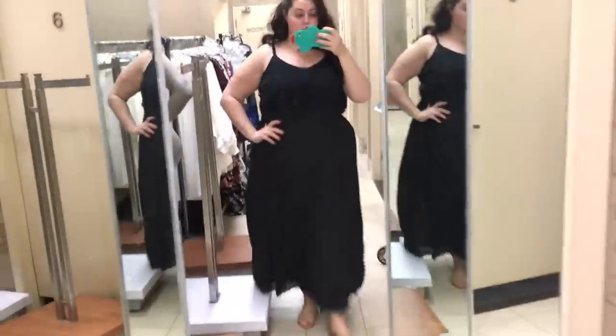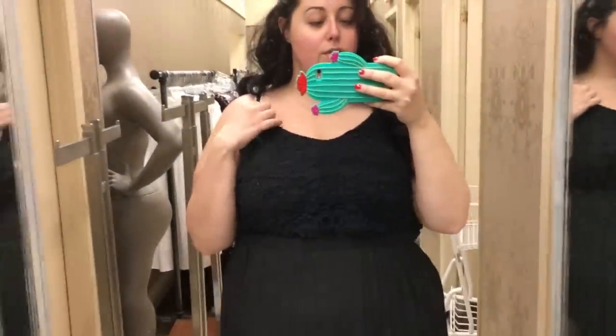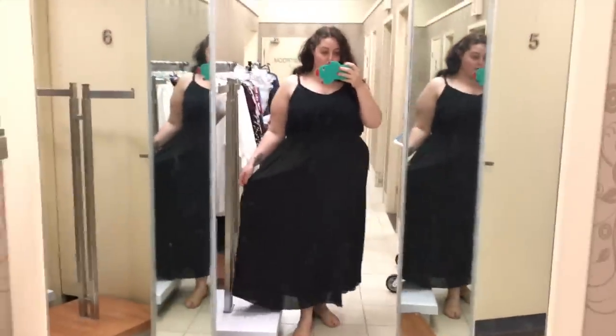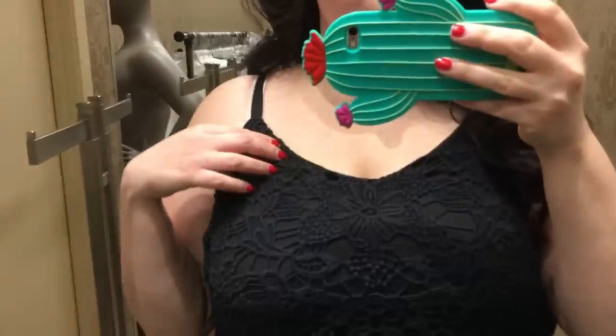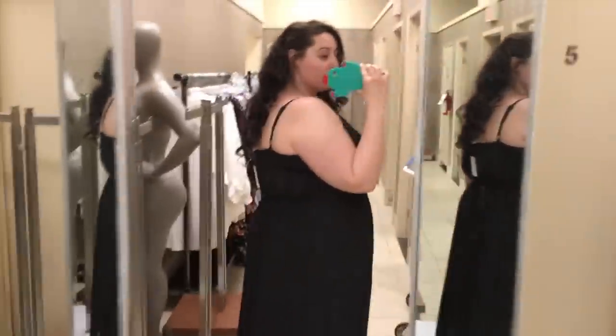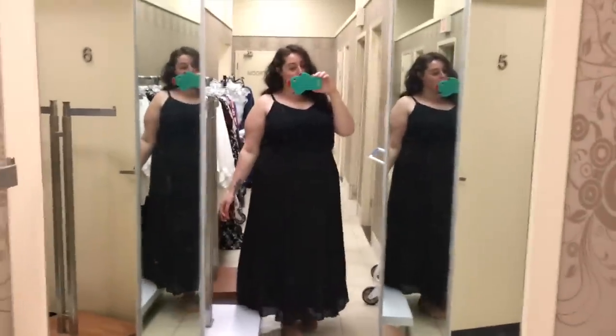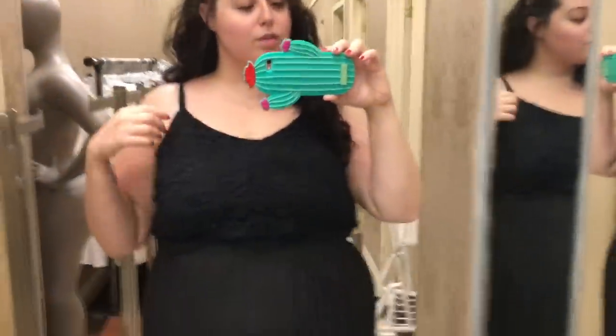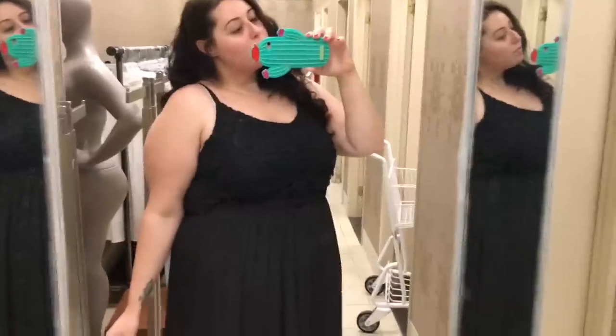First up is this beautiful black maxi dress. It's kind of hard to spot, but it does have this really pretty embroidered detail right along the bust, and the bottom is just beautiful and flowy. Around the waist it's purely elastic band, so super comfortable on the body. I believe I was wearing this in a 3x, and it's pretty roomy. I would probably want to wear it braless though, so if I went back I'd want it in a 2x. I almost walked away with it, and I kind of feel like it would make a really great dress for the fall. It's really pretty and I think it was on clearance for like $20.